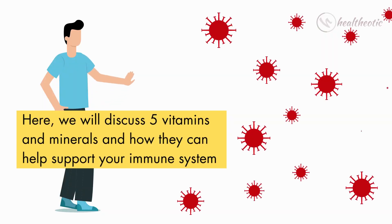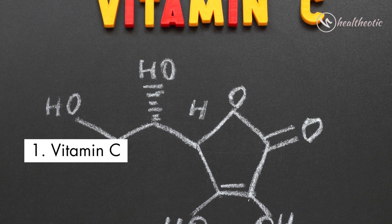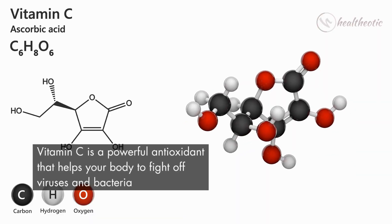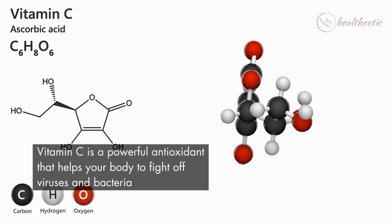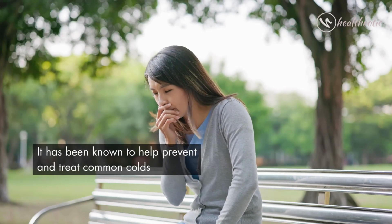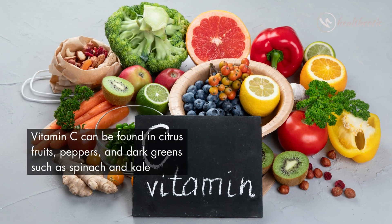Here we will discuss five vitamins and minerals and how they can help support your immune system. The first vitamin on our list is vitamin C. Vitamin C is a powerful antioxidant that helps your body to fight off viruses and bacteria, and has been known to help prevent and treat common colds.